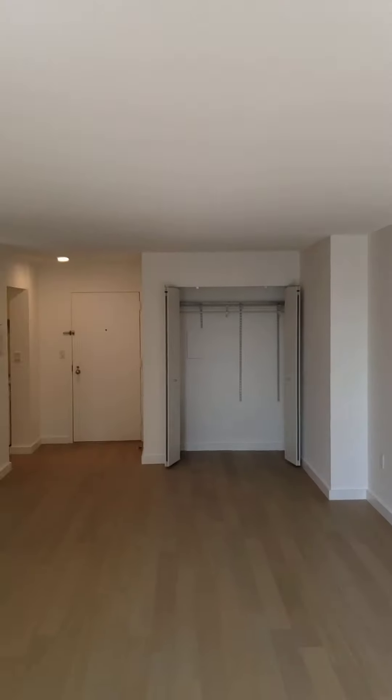Looking at the apartment from the window — large living room space — as well as a large closet here. This still stays the same, but as I said, just a closet on the outside of the apartment. Linen closet — all of our apartments come with one.